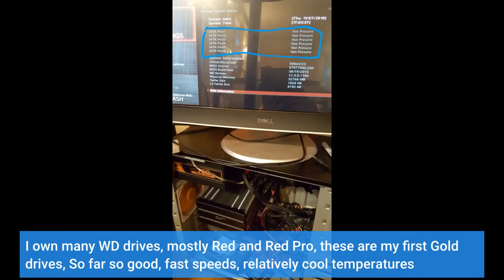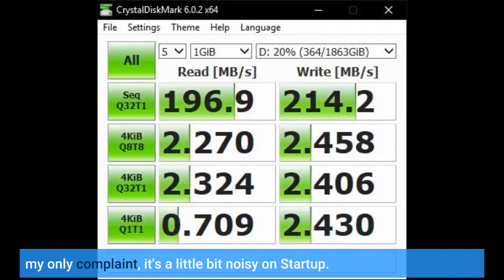I own many WD drives, mostly RED and RED Pro. These are my first Gold drives. So far so good — fast speeds, relatively cool temperatures. My only complaint: it's a little bit noisy on startup.